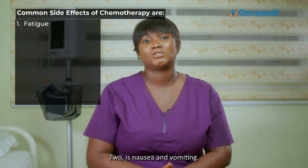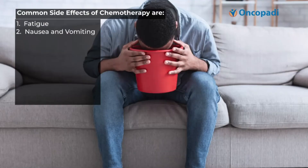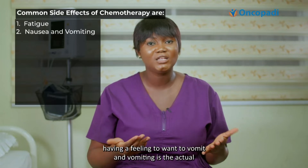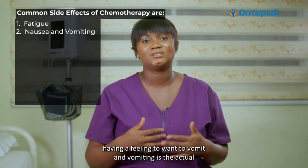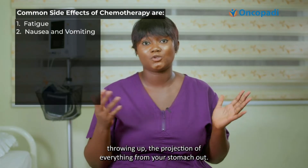Number two is nausea and vomiting. Nausea and vomiting is one of the most common side effects of chemotherapy. Nausea means having the feeling to want to vomit, and vomiting is the actual projection of everything from your stomach out.